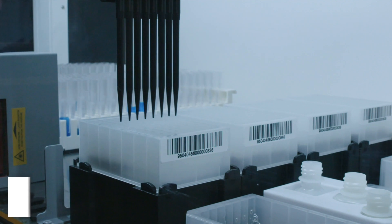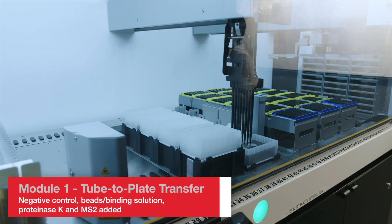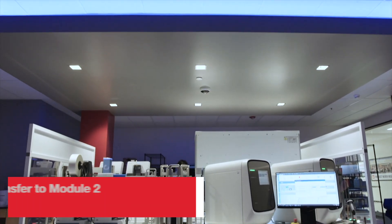Upon completion of its run, Module 1 yields four 96 deep well plates containing patient specimen along with the reagents required to perform sample extraction. These four plates are then transferred to Module 2.